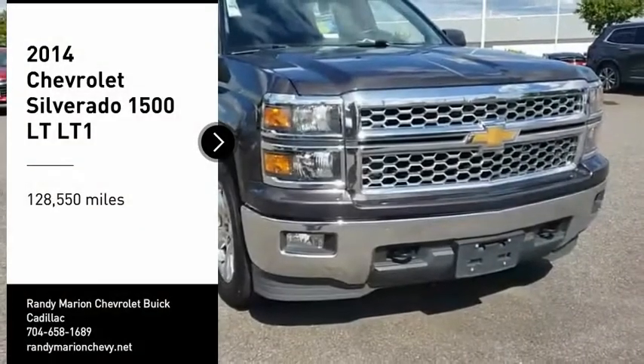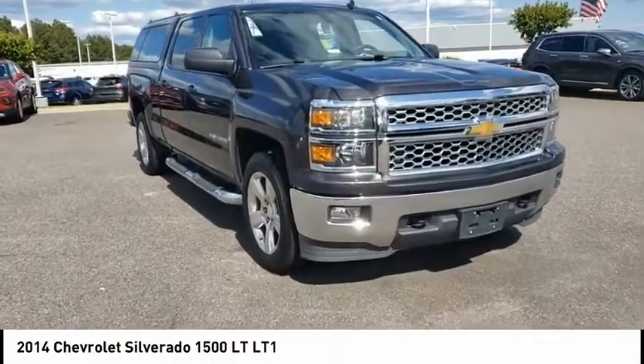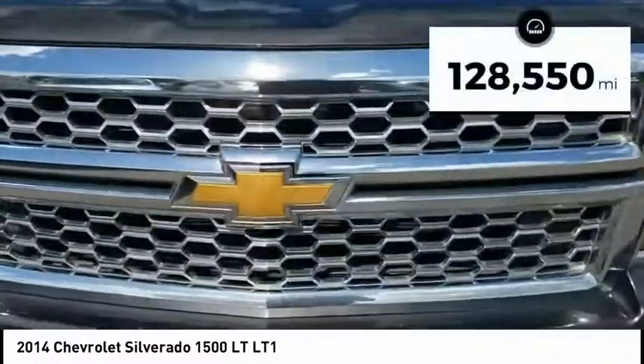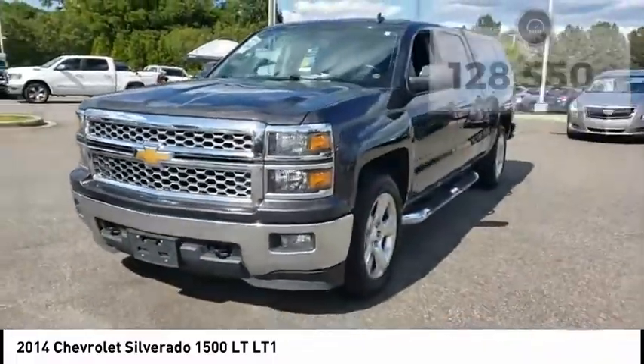Stop by and take a look at the 2014 Silverado 1500. The Chevy Silverado 1500 has the lowest cost of ownership of any full-size pickup. This vehicle has less than 130,000 miles. Here are some of this vehicle's great options.